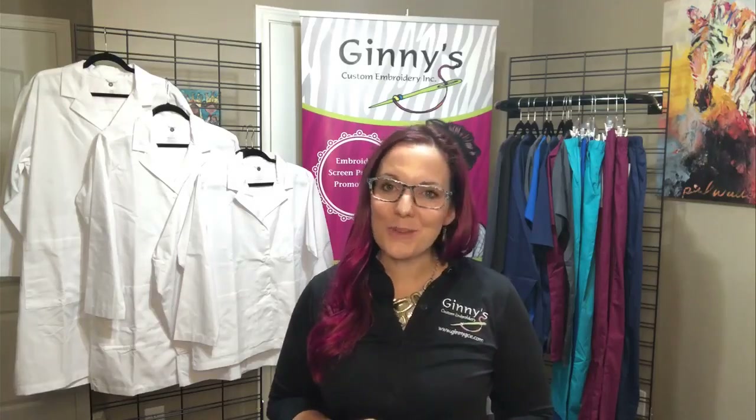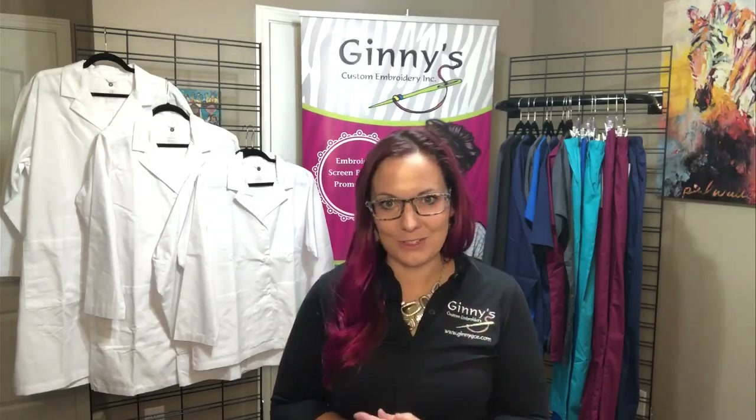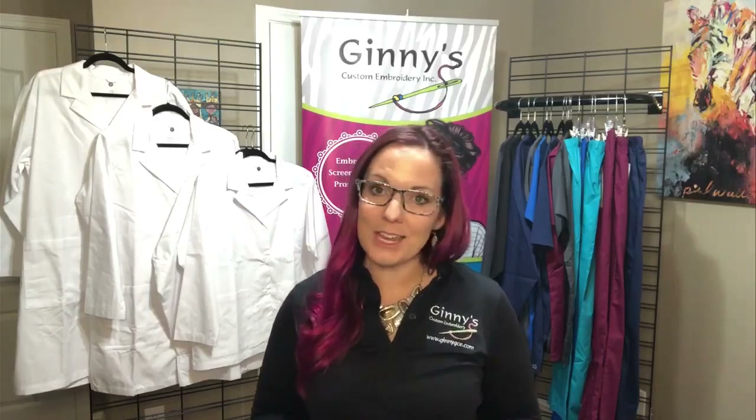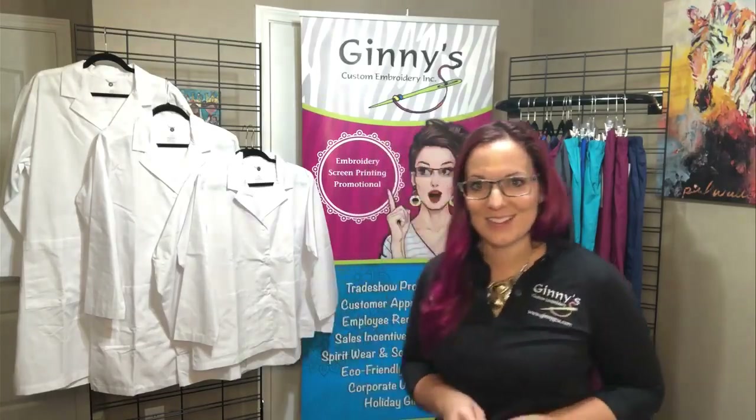Welcome to our virtual showcase showing you Wonder Winks again today. If you have not been following along, there are lots of videos now really unpacking this whole line, the different levels of fabrics and materials all the way through our jacket offerings. Today I want to show you our two lab coat offerings — let me begin with our consultation coat.